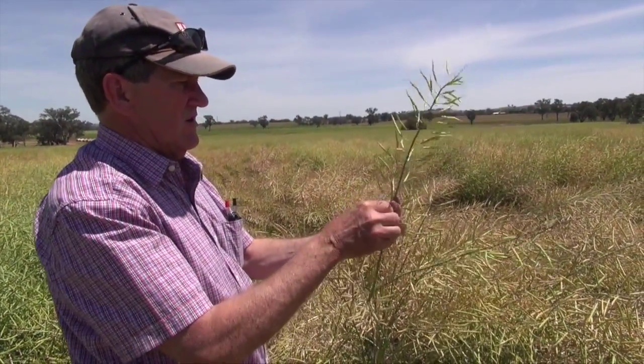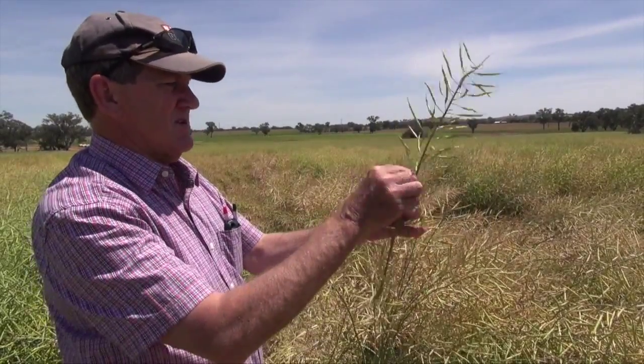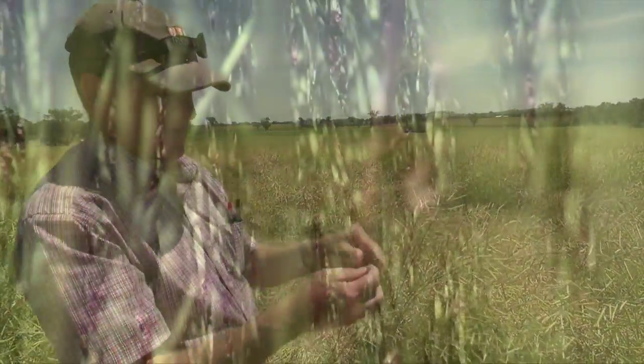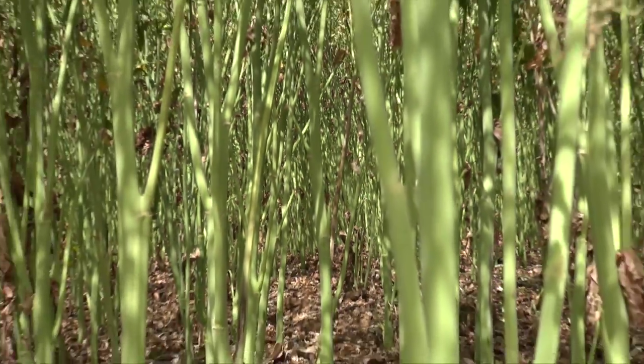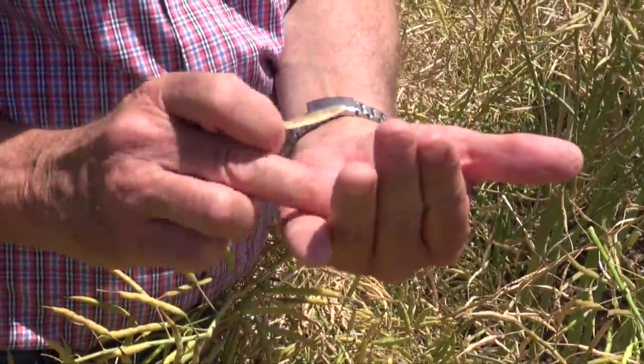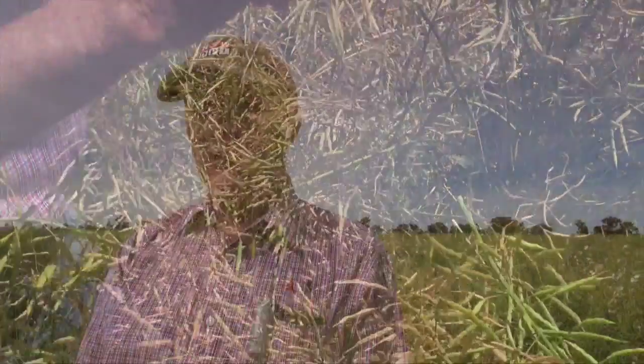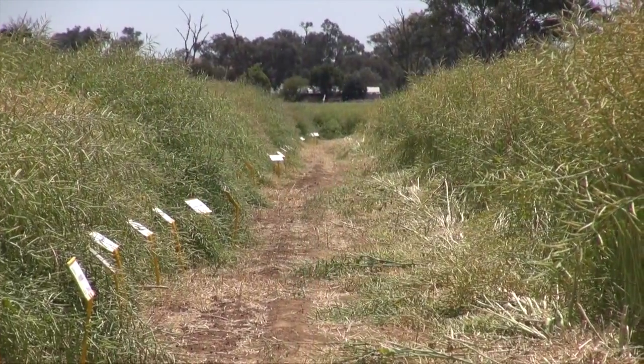To mention a couple of varieties — ATR Gem, Benito, Wahoo and Garnet Crusher have all got that Group A resistance. It's not panic just yet, but for those people in very tight rotations they do need to consider other resistance groups. More importantly for next year, they need to have adequate protection early on those varieties in particular — that would be jockey on the seed and perhaps impact fungicide with the fertiliser.